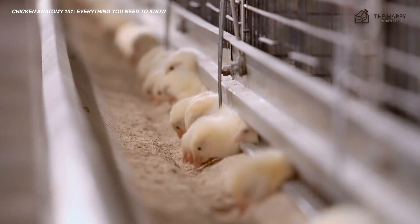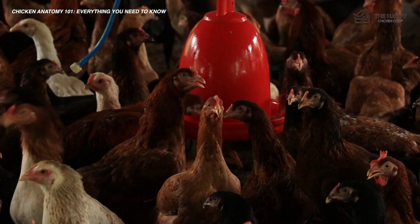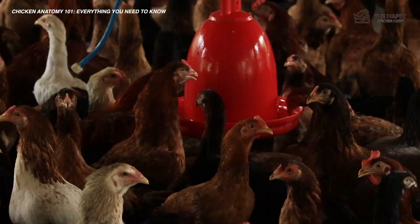Now you know why broody poop smells so vile. Onward to the cloaca or vent, the exit ramp of the intestinal throughway. In the cloaca, the urinary excrement is added to the waste, giving the bird poop its characteristic white covering of urates.